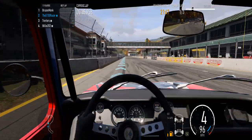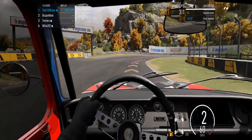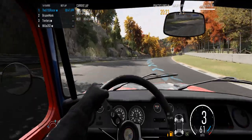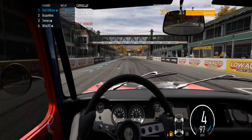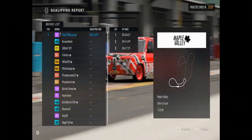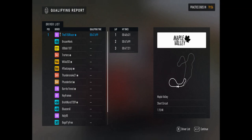There are a couple of tricky, real slippery sections on Maple Valley. One of the little things I discovered is downshifting into second as you dive into the corner and immediately shifting to third as you come up that hill. It seems to help quite a bit with your overall top speed heading down the straightaway.